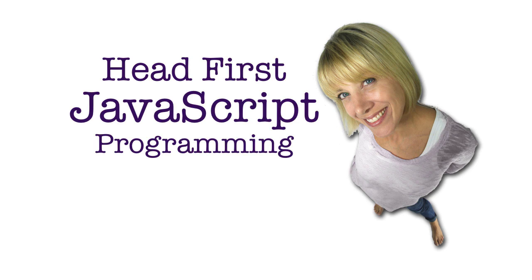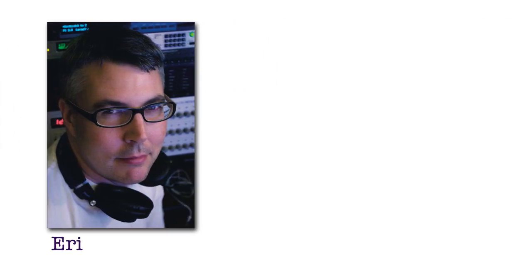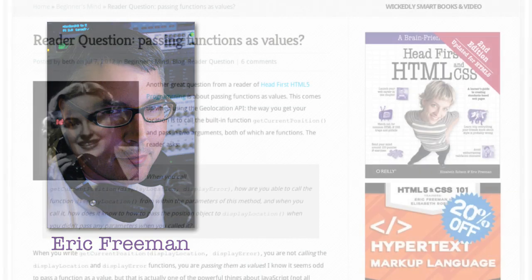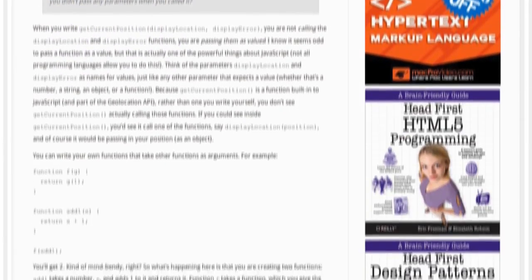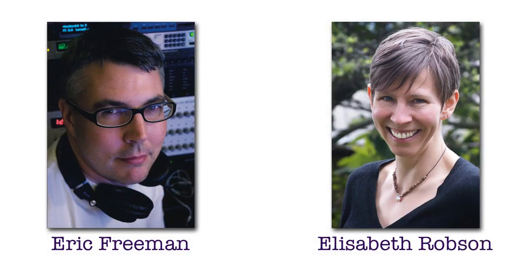Welcome to a brand new series on JavaScript programming. I'm Eric Freeman. I've been working with O'Reilly for a number of years, and I'm really excited to be undertaking this series, partly because I'm so excited about JavaScript. And I'm doing this series with Elizabeth Robson, my co-author, on a lot of Head First books.